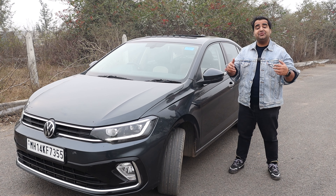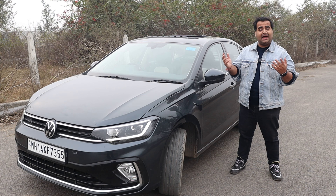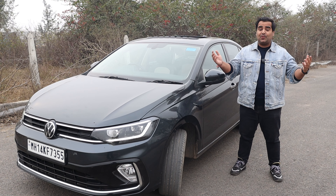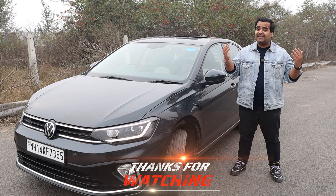So this was some information and knowledge that I got when I visited the Skoda Volkswagen Group's plant, and I thought I should share all of this with you. I will meet you in another exciting video with another exciting car. Until then, take care and goodbye.